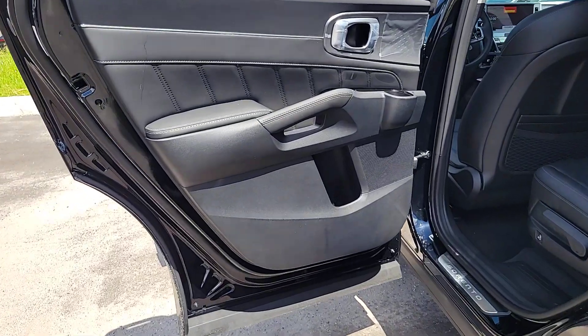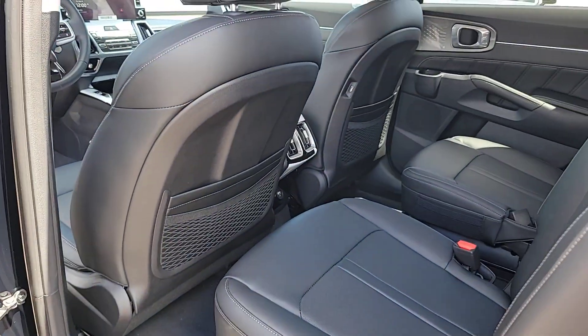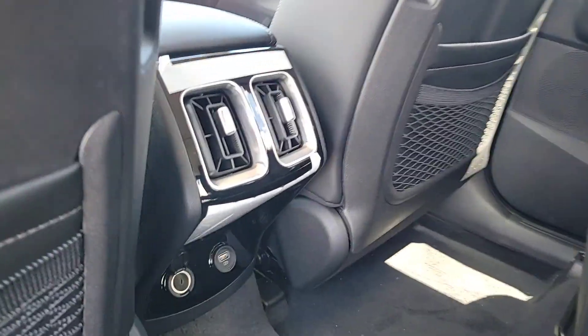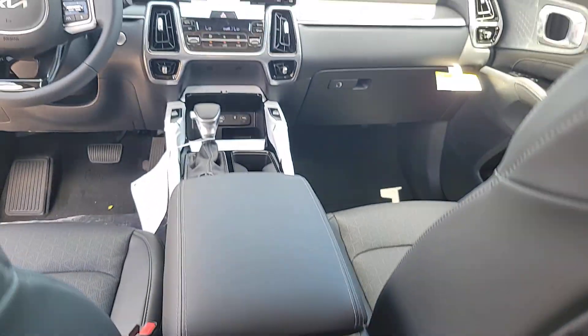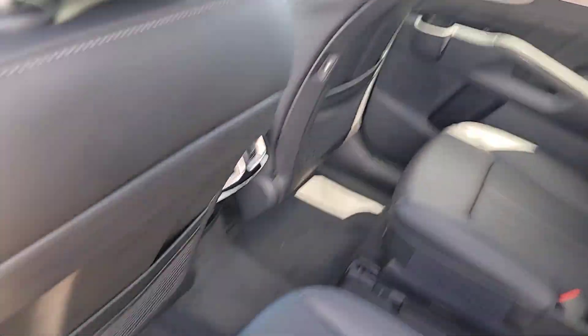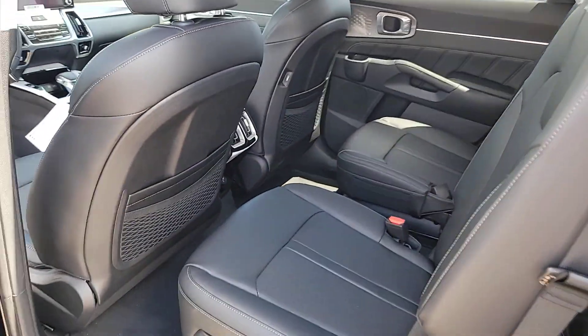These are just some of the great options this vehicle comes with: Apple CarPlay and Android Auto, moonroof, heated driver's seat, keyless entry, navigation system, heated mirrors, power liftgate, power passenger seat, adaptive cruise control, and satellite radio.